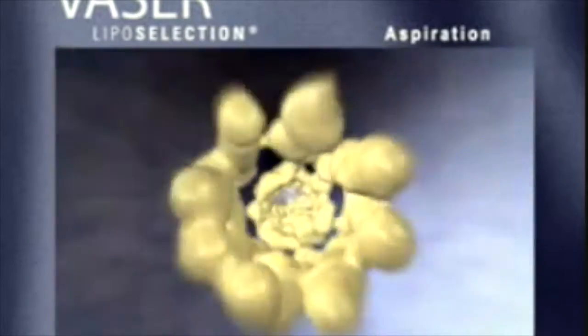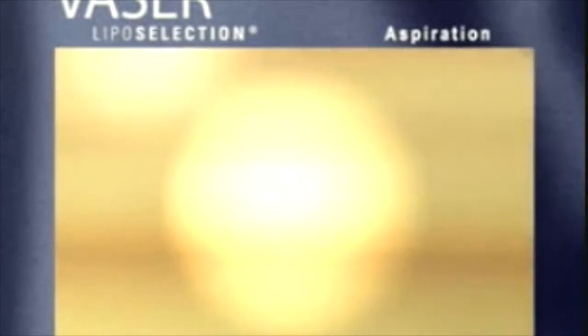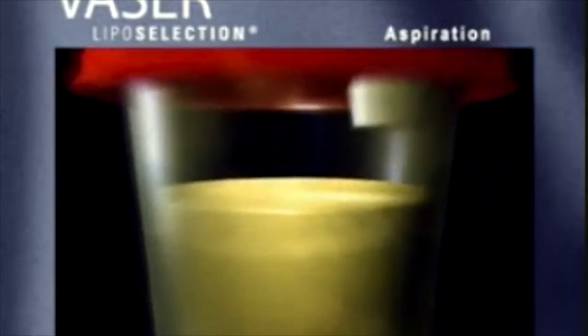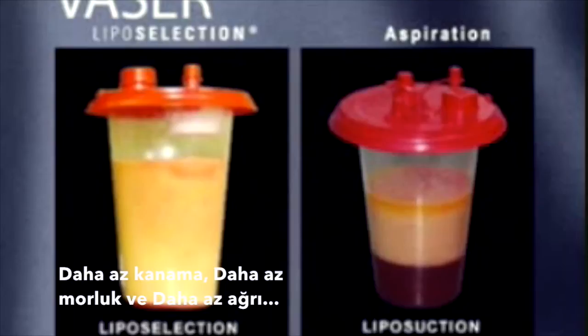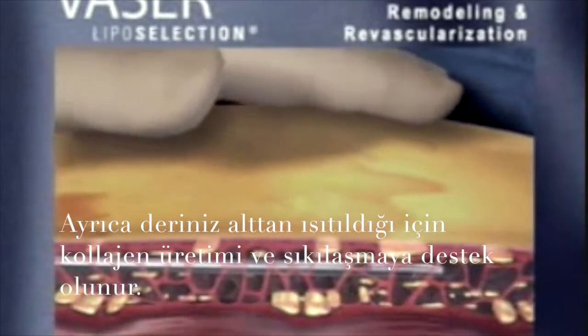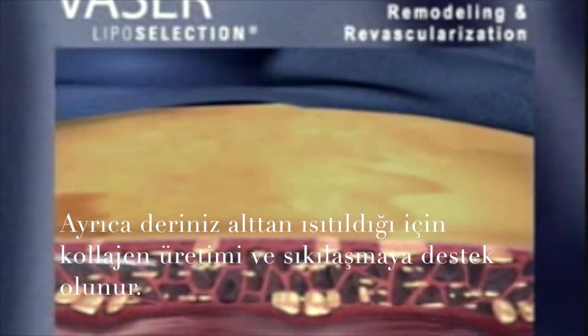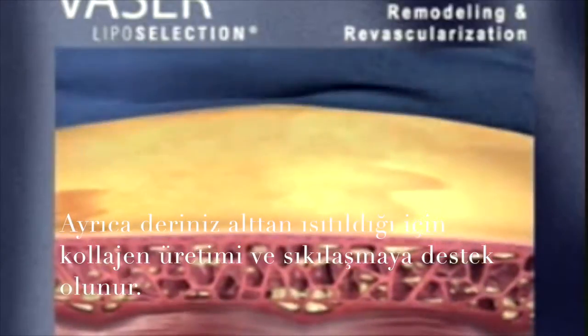These typical results can be clearly demonstrated by comparing the contents of a collection container used in conventional liposuction versus one used in VASER liposelection. Over time, emulsified fats continue to be evacuated by the body largely due to post-surgical drainage and tissue remodeling in the healing period.